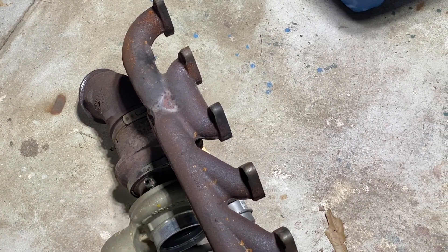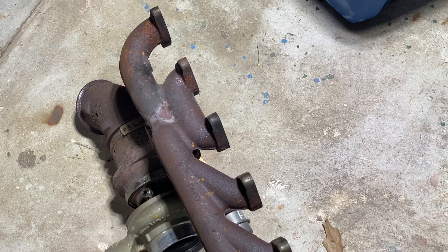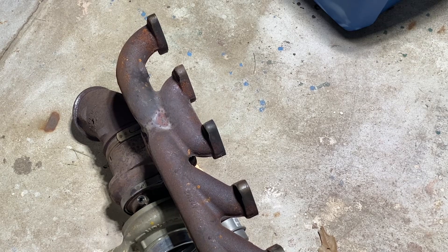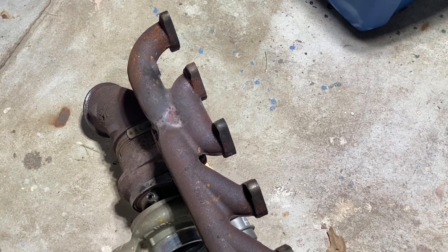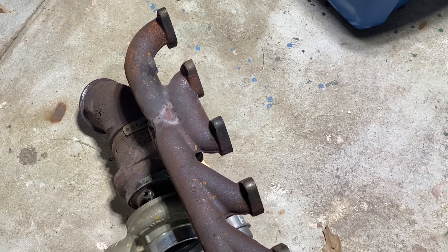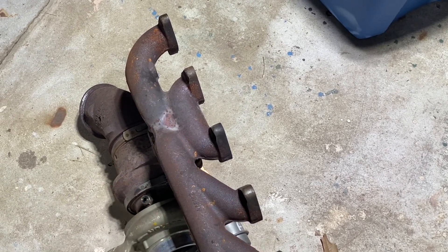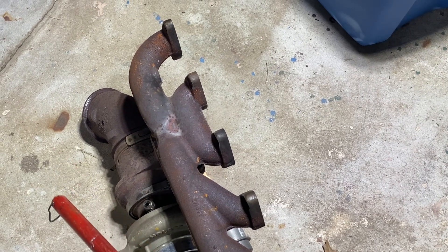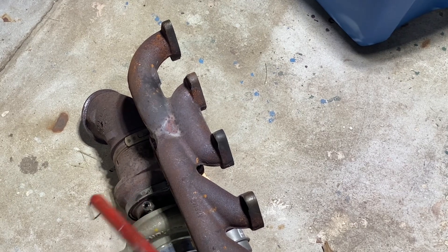What about the claim that some guys put a five-inch exhaust on their truck and now it doesn't spool as well — the turbo is laggy after that? I do believe that could be true, but the reason would be because of the thermal energy difference. Thermal energy is extraordinarily important in getting turbochargers to spool. I would suspect the larger exhaust has caused a decrease in EGTs and a decrease in the thermal energy available at the turbo.